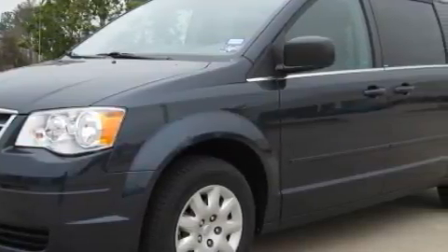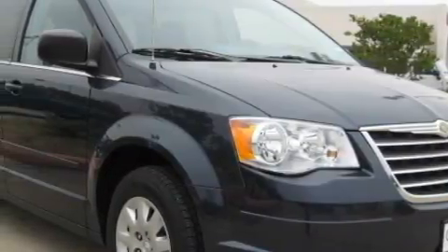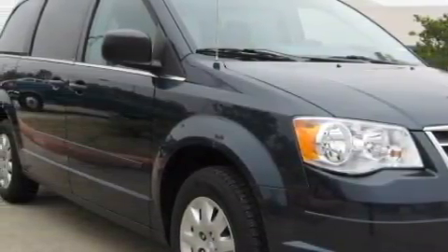Among the many superb features on this Chrysler there are cruise control, air conditioning, front and rear side curtain airbags, and an anti-lock braking system.